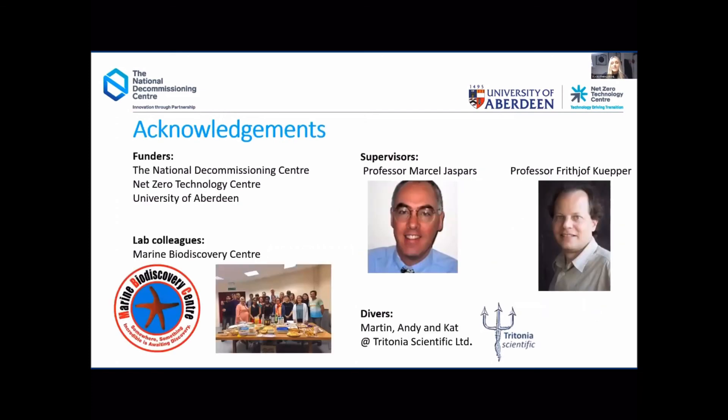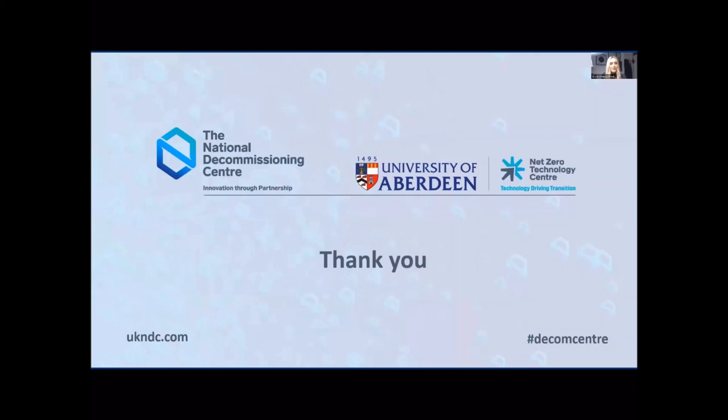Thank you very much. I'd like to thank my supervisors Professor Marcel Jaspers and Professor Prithjof Kwepper for all their help and support; my funders the National Decommissioning Centre, Net Zero Technology Centre, and the University of Aberdeen; my colleagues at the Marine Biodiscovery Centre where we carry out our lab work; and the fantastic divers — Martin, Kat, and Andy from Tritonia Scientific Limited — who go and collect samples for me whenever I need them. Thank you so much for listening.